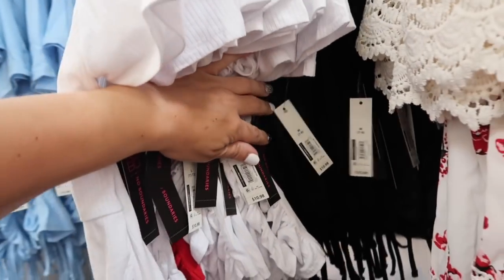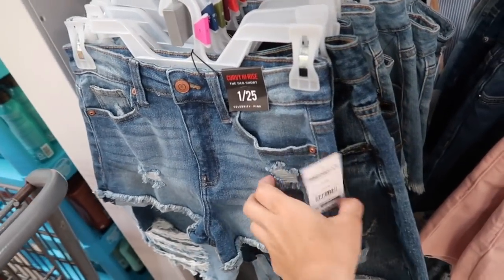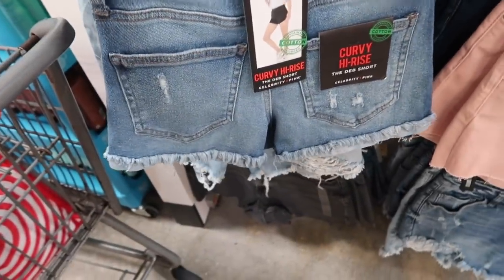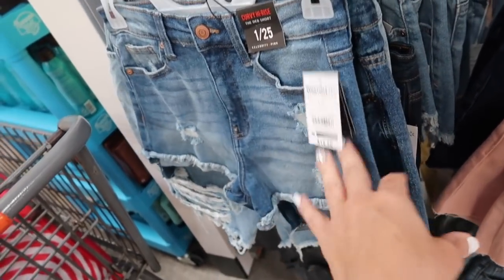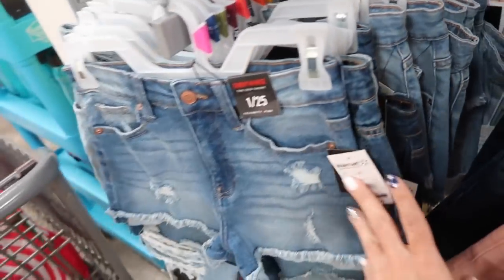New denim from Celebrity Pink — this is the Deb short, high rise with raw hem rips, and the same kind of fit through the back. They are a shorter short. These are $13.50 in that mid-tone and they also have them in the darker indigo.